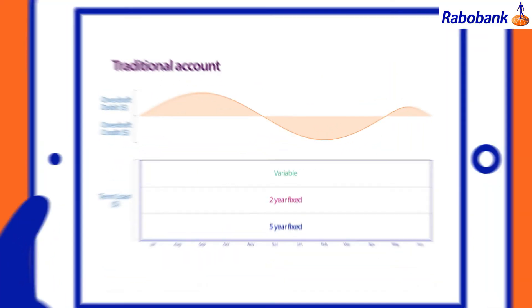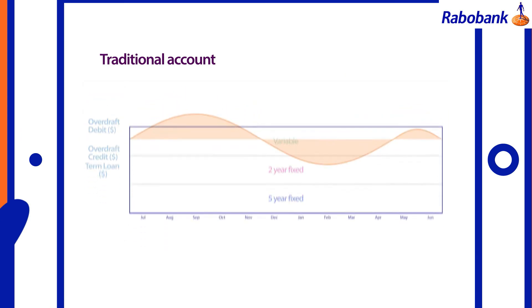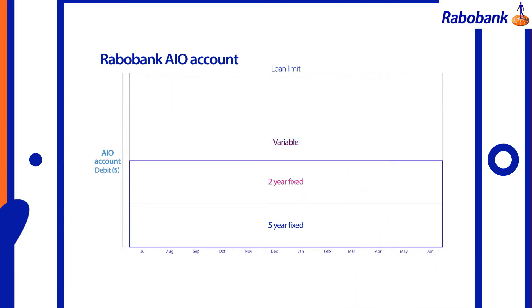Unlike traditional solutions where the term loan is separate from the overdraft facility, the All-in-One combines transaction, working capital and term loan facilities in a single account. This allows you to make the most efficient use of your funds, as any income deposited into your account automatically reduces your variable loan balance and your interest payments.